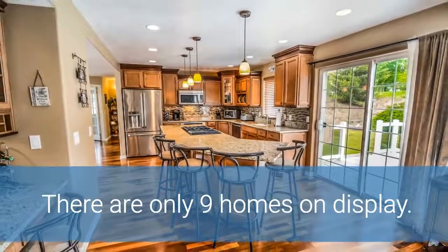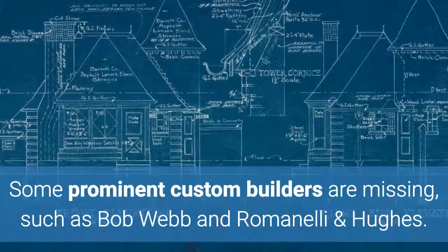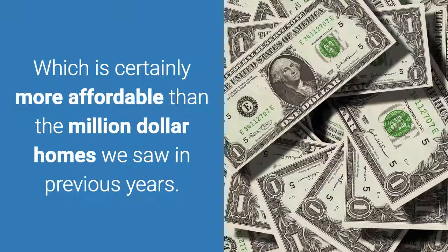There are only 9 homes on display. Some prominent custom builders are missing, such as Bob Webb and Romanelli & Hughes. All 9 parade homes are priced around $600,000, which is certainly more affordable than the million dollar homes we saw in previous years.